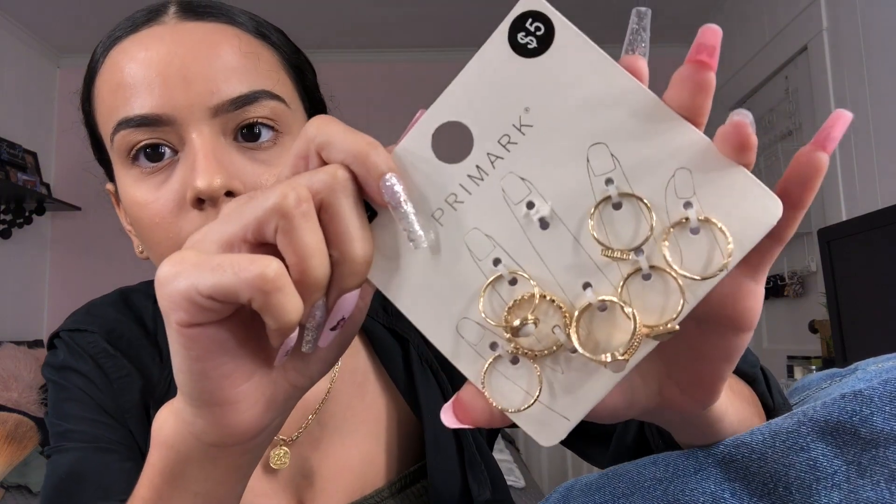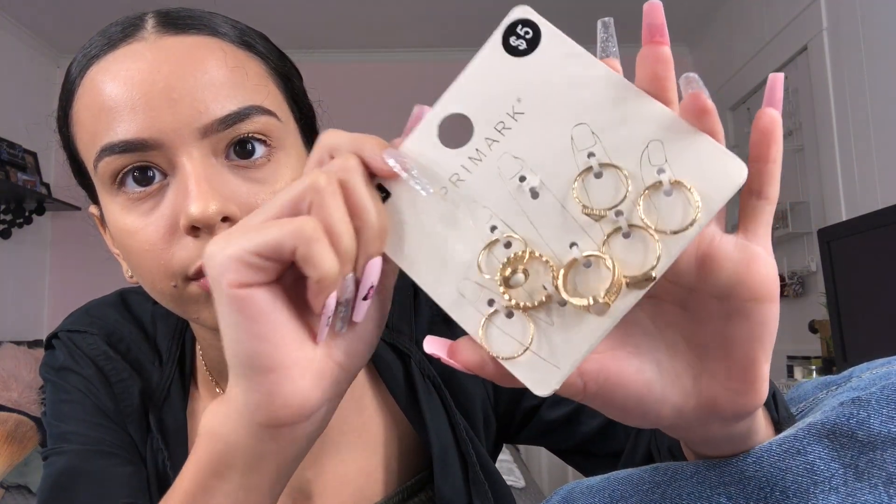I also got some no-show socks because I needed some, and then some rings. Oh, I also forgot — from SHEIN I got these earrings. They're fake clip-on style ones, because I want real piercings but not yet — one thing at a time. This way I can try them on and see if I even like the look before I go and do that.